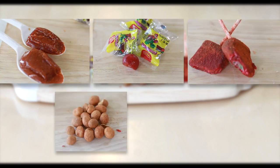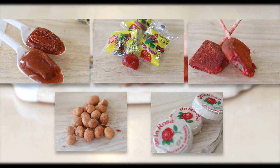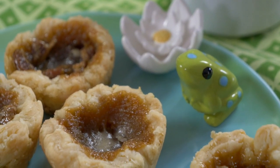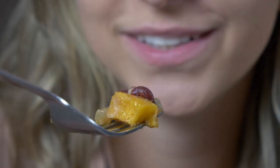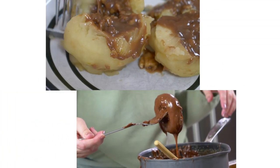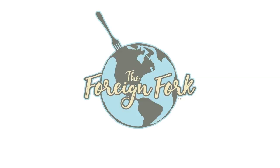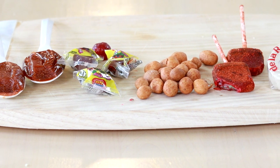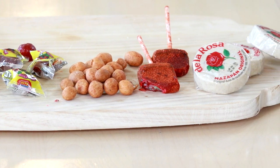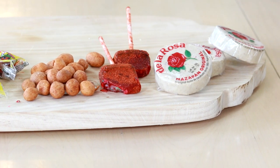All right, Mom, are you ready to try some snacks from Mexico? I'm ready! Let's do it! What's up, everyone? My name is Alexandria, and this is The Foreign Fork, where we are cooking one meal from every country in the world. And today, we're doing one of my very favorite things in the world to do — a snack taste test with a mom of Foreign Fork. Hello!